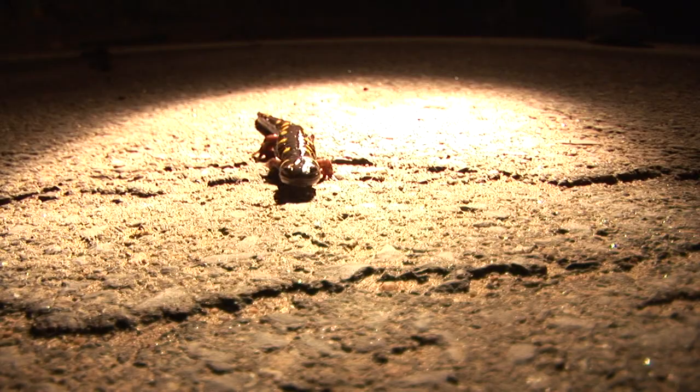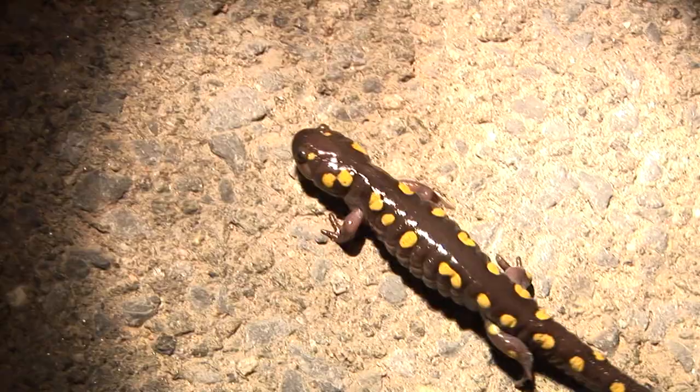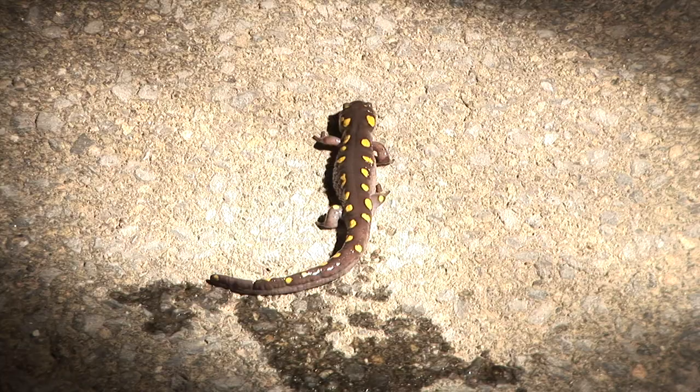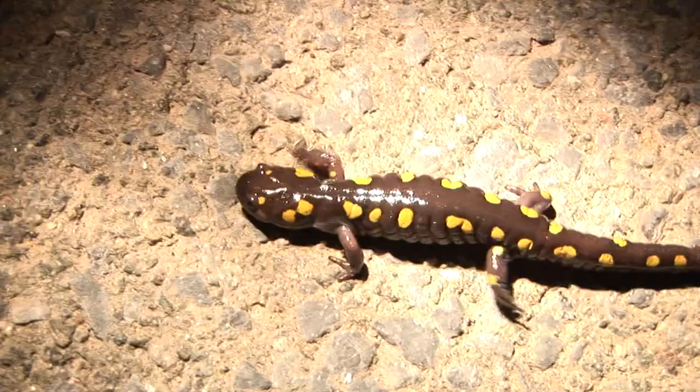I can't think of a better way to introduce myself and nature in the Adirondacks than by looking at one of the great phenomena we enjoy here every year: the annual emergence and migration of the spotted salamanders as they head out of the woods and down to their breeding ponds. This is a spotted salamander — it's an amphibian. Salamanders are cousins of frogs, and this is one of the most spectacular amphibians in North America.